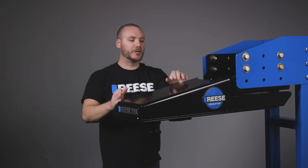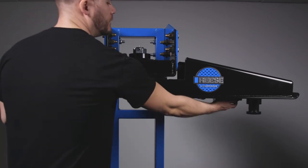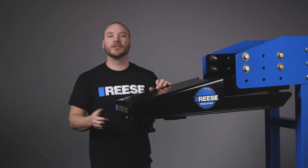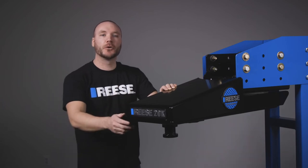This premium pinbox is specifically designed for short bed pickups because it automatically allows for up to 90 degree turns, which typically is impossible with a standard fifth wheel setup. This eliminates any turning and clearance headaches while towing. With the Reese Sidewinder, experience the ultimate short bed towing solution.